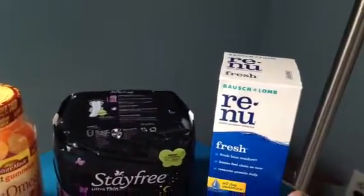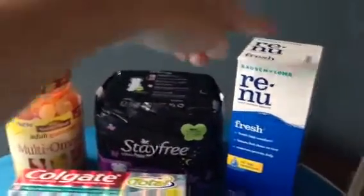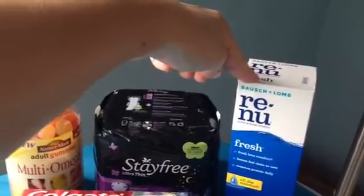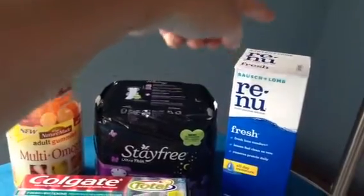This Renew contact lens solution is a great deal for the contact lens wearers in your life. These are normally $10.99 at my store, they're on sale for $7.99, get $5 in ExtraCare Bucks, and there was a $2 off coupon in the insert this week.